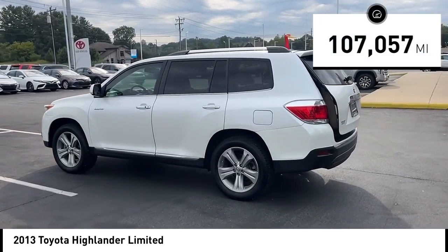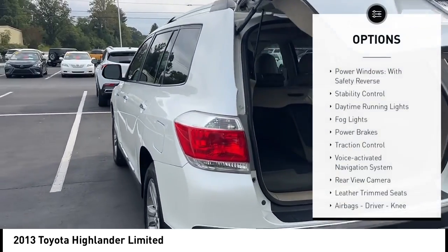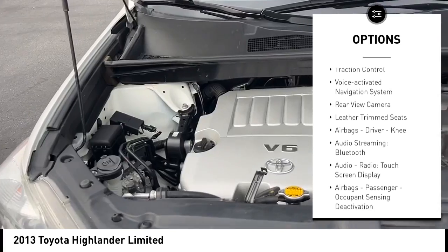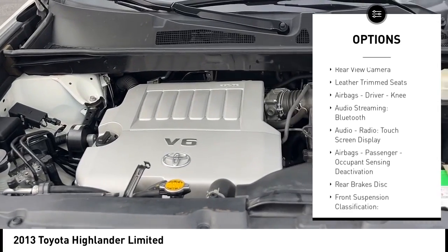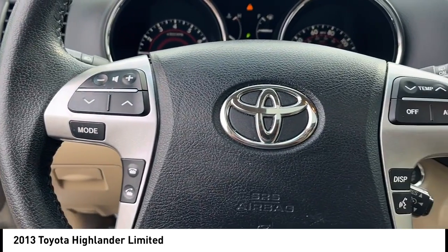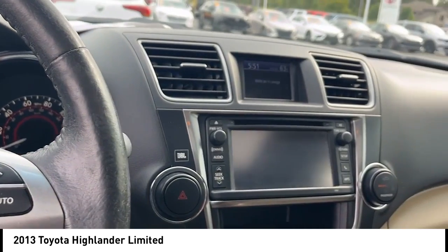This vehicle has less than 110,000 miles. Here are some of this vehicle's great options: power windows with safety reverse, stability control, daytime running lights, fog lights, power brakes, traction control, voice-activated navigation system, rear-view camera, leather-trimmed seats, and airbags including driver and knee.